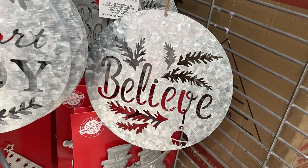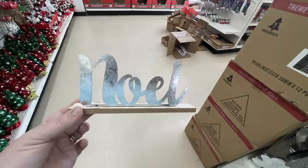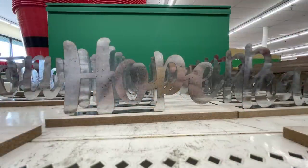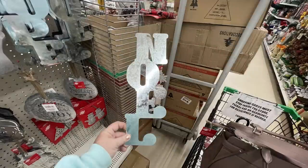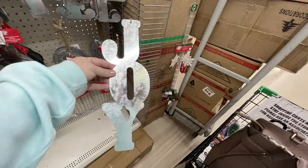Then they had a whole end cap of these galvanized metal signs. I love the Believe one — they also have Comfort and Joy, about a six-inch round circle. These signs on a stand have Noel, Peace, Jolly, and Hope — they're all on little wooden stands which you can paint if you like. They also had these vertical signs that say Noel, Hope, and Joy — those were about 10 inches tall, quite large.